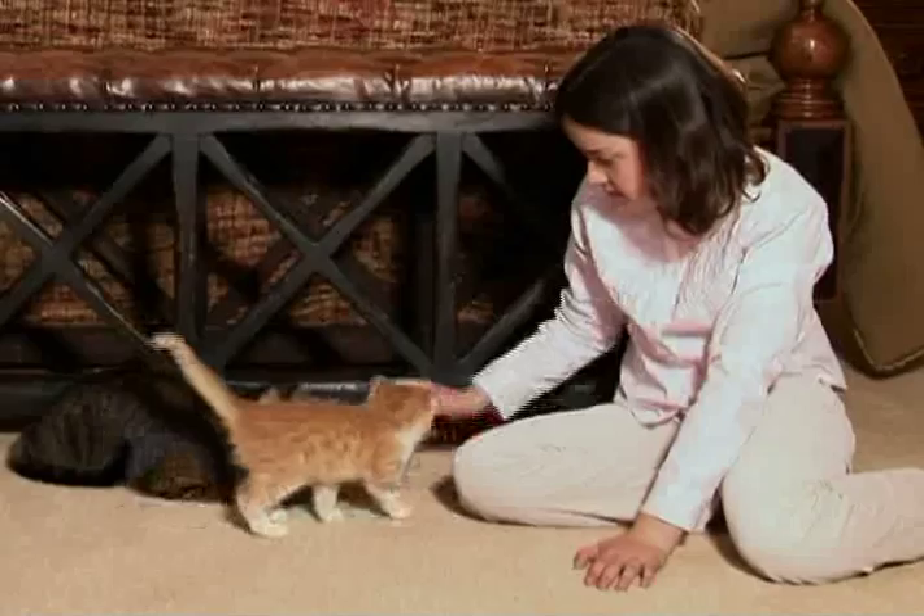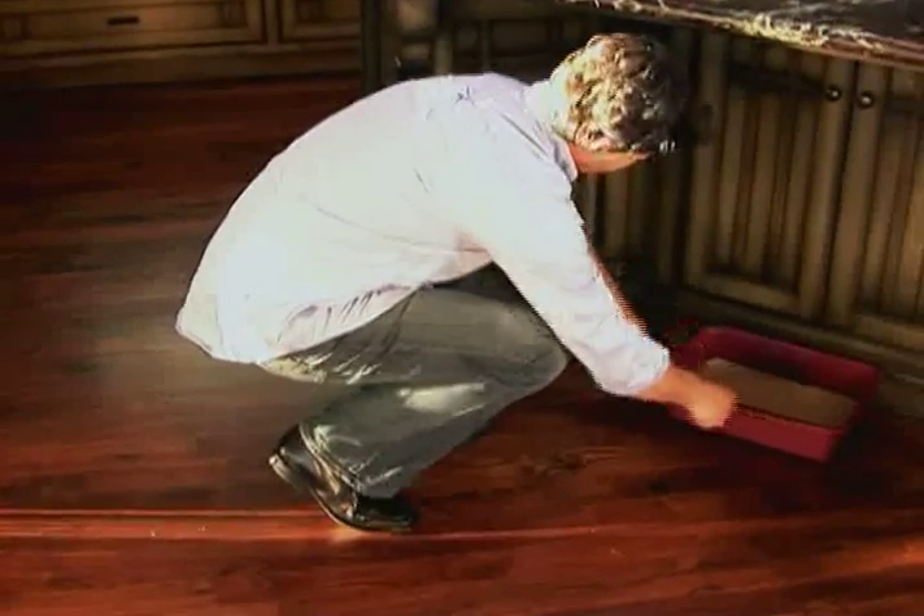If you have multiple cats, make sure you have multiple litter boxes. Many cats won't want to share a litter box. Having several gives them options, especially if the litter boxes are located in different areas of your home.